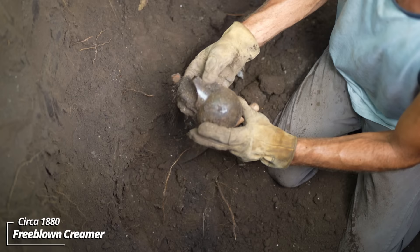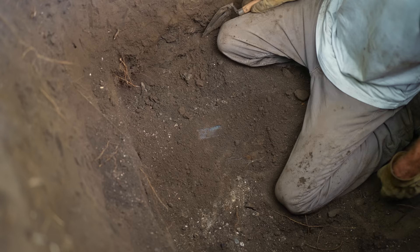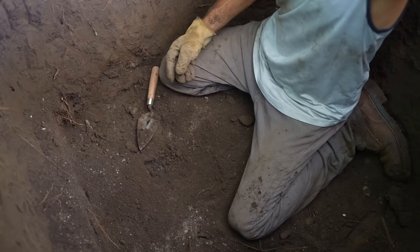What is this thing? Oh, it's an old creamer. This thing is early — look at that. It's extremely thin, super fragile. That handle is something else. Got a couple bottles here — they look early. Wow, that's a Blake-style prescription bottle made by the McCulley Glassworks. This thing's gotta be 1870s to 1880s — that's amazing.